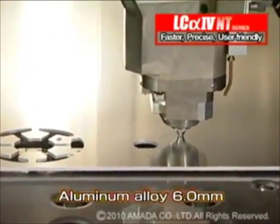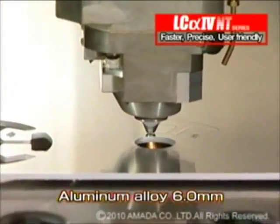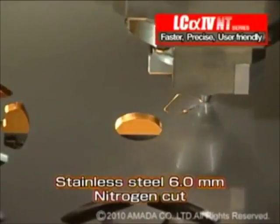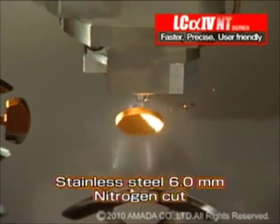The LC Alpha 4 NT series laser can cut aluminum alloy and stainless steel up to 6mm thickness. By comparison, the LC Alpha 3 cuts aluminum alloy up to 4mm thickness and stainless steel up to 3mm thickness.